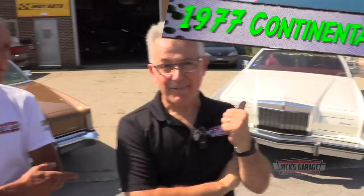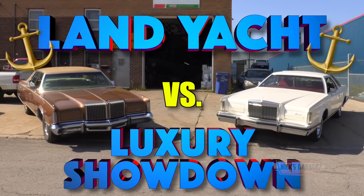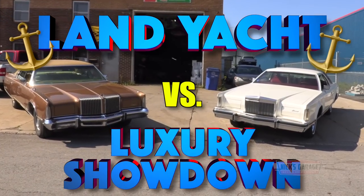Hey you guys, we got something different. No muscle cars, but luxury cars. Here I've got a '76 Chrysler New Yorker and a 1977 Lincoln Mark 5. We're gonna test them both in a land yacht luxury showdown, head to head!